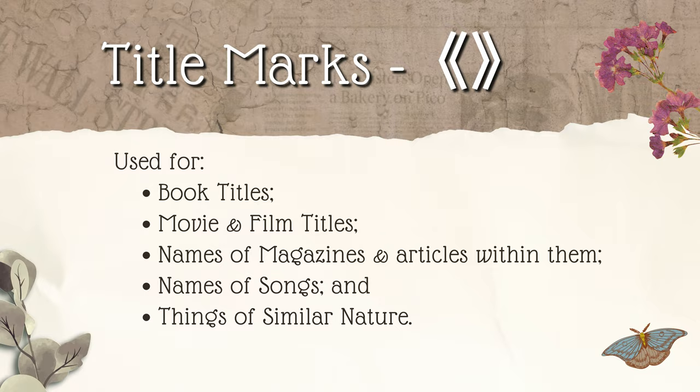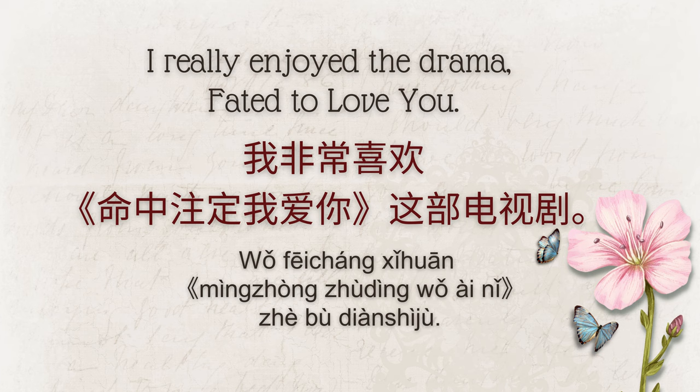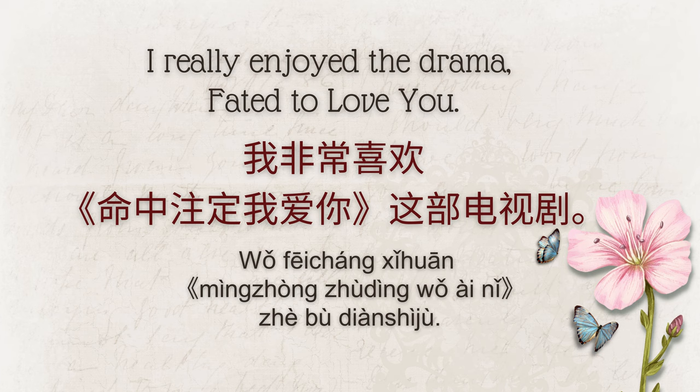Here's an example: 我非常喜欢《命中注定我爱你》这部电视剧。 If you find yourself referencing a title within a title, single angle brackets are used to set it off. Here's an example of a movie title within the name of a news article: 'Tom Cruise injured on set of Mission Impossible.' 汤姆·克鲁斯在《碟中谍》拍摄现场受伤。